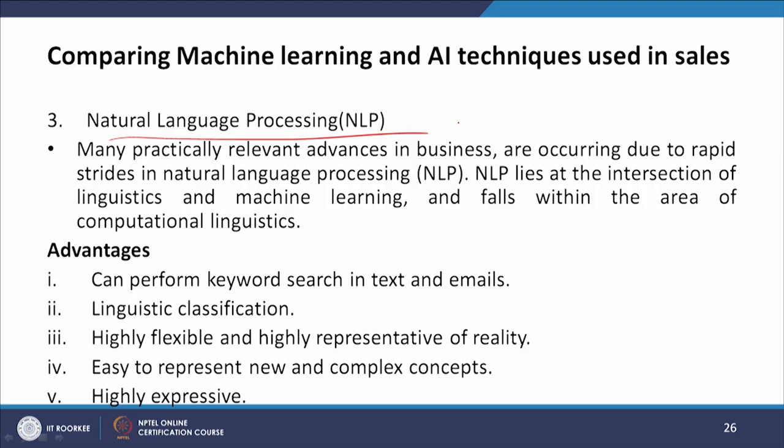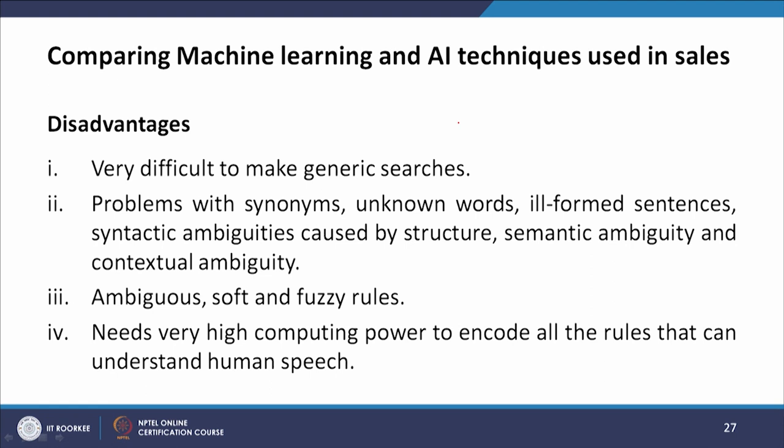The third technique is natural language processing (NLP). Many practically relevant advances in business are occurring due to rapid strides in NLP, which lies at the intersection of linguistics and machine learning, within the area of computational linguistics. Advantages include: keyword search in text and emails, linguistic classification, flexibility and high representation of reality, easy representation of new and complex concepts, and high expressiveness. Disadvantages include: difficulty with generic searches, problems with synonyms, unknown words, ill-formed sentences, syntactic ambiguity, semantic ambiguity, contextual ambiguity, and fuzzy rules.